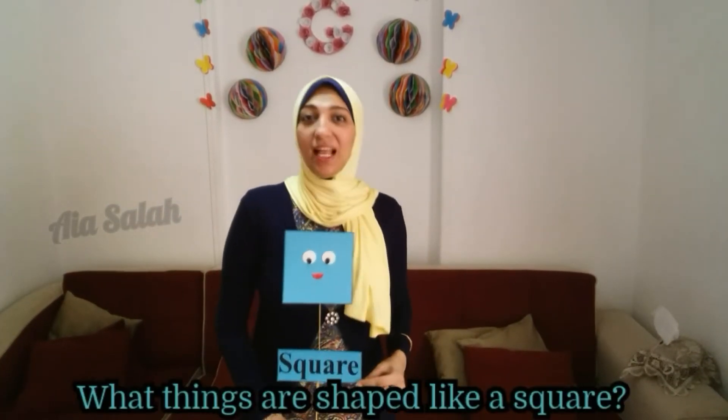What shape is it? Excellent — it's a square! What things are shaped like a square?